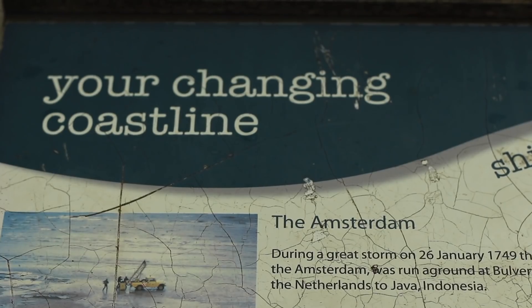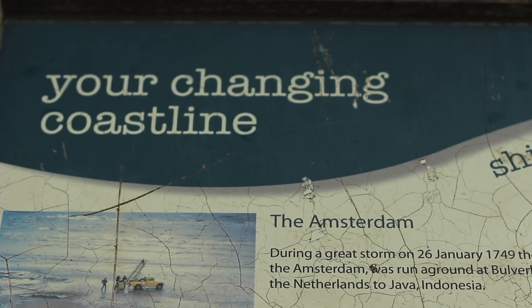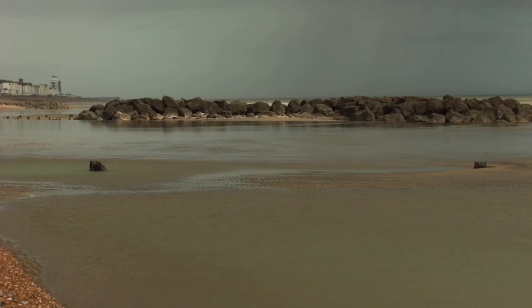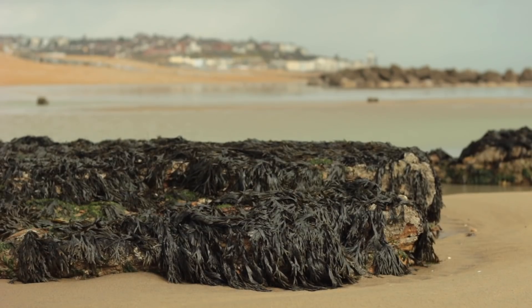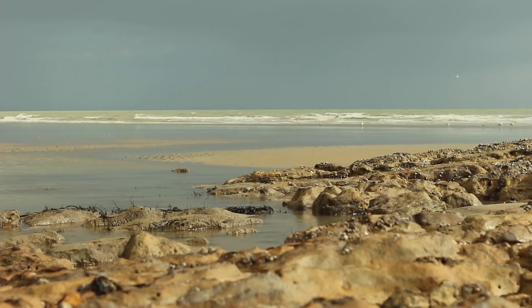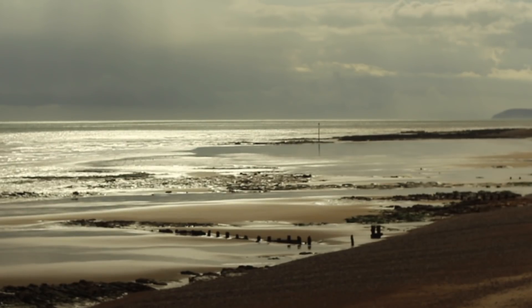This mark is where the Amsterdam was wrecked - you can actually see it on very low spring tides, though it does get covered over by sand. Looking at the beach, you want to pick your mark around those boulders and rocks. You can fish right onto the rough stuff here, but you'd probably do better laying a bait as close to the boulders as you can.